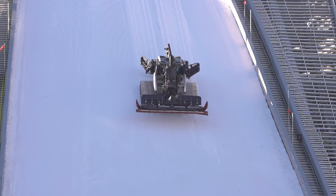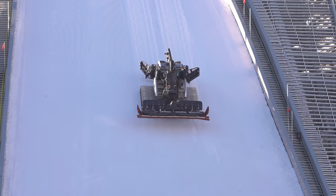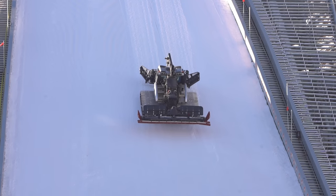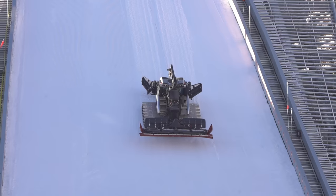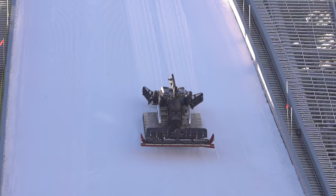They use a 12,000-pound snowcat to groom the slopes. It had to be delivered by crane and hoisted into place. The machine roams the slopes running on clean diesel, which is supposedly efficient enough to operate inside without creating too much of a health hazard.